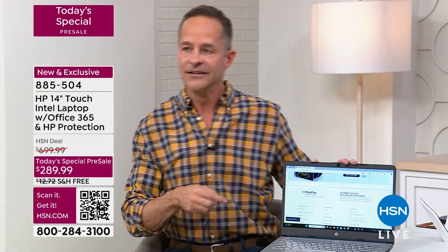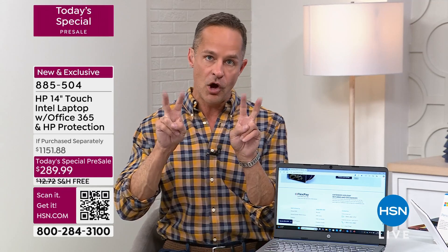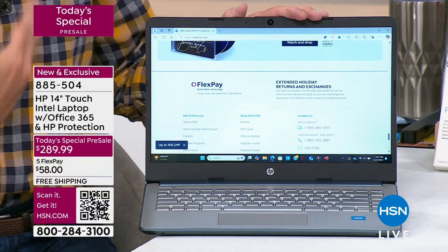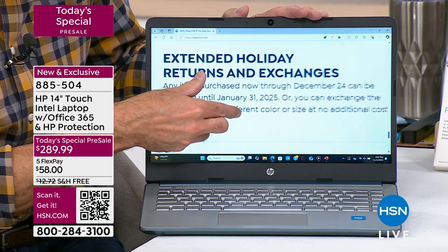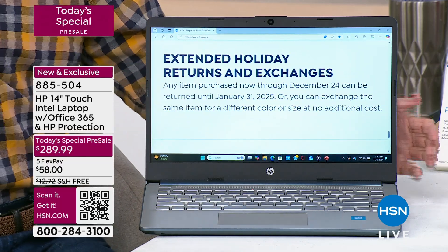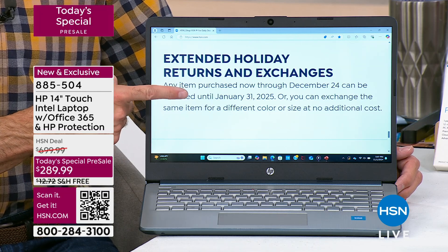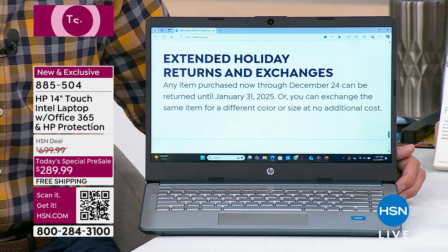Do you wear readers? This is one of the best things about touchscreens — you don't have to worry about them. If you see small print that's too small to read, just pinch and zoom and make it as big as you want. For example, HSN's extended holiday returns policy says any item purchased now through December 24th can be returned until January 31st — and you could read that clearly once you zoom in.